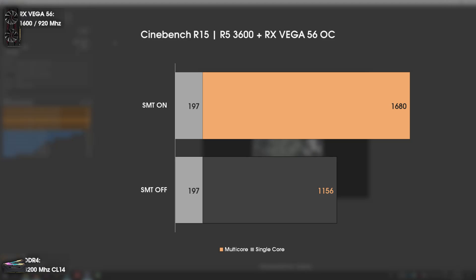The last test today is Cinebench R15. Here we can clearly see that single-core performance is exactly the same, so the boost seen in games was solely due to latencies. As for multi-core performance, it is heavily reduced from 1680 to 1156, which is a clear handicap for people making use of multi-threading. SMT off is indeed a big no for multi-threading workloads.